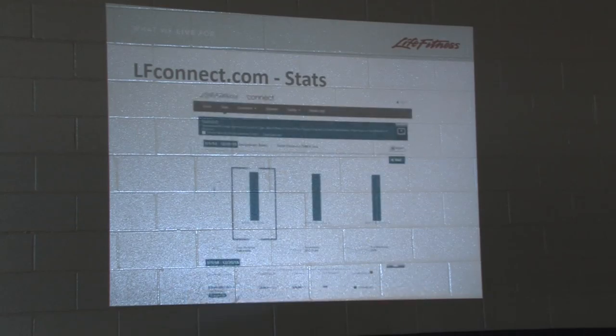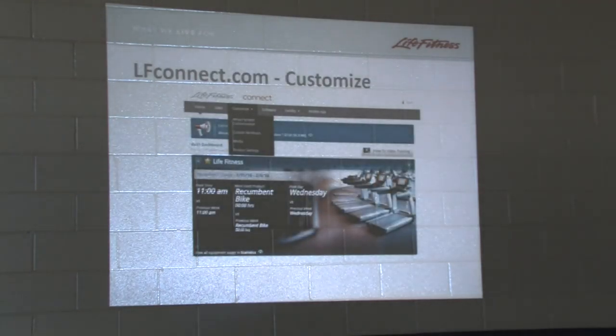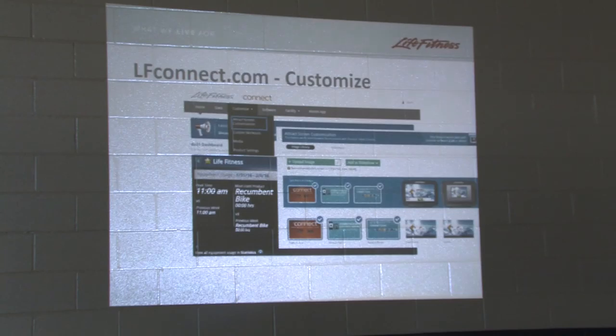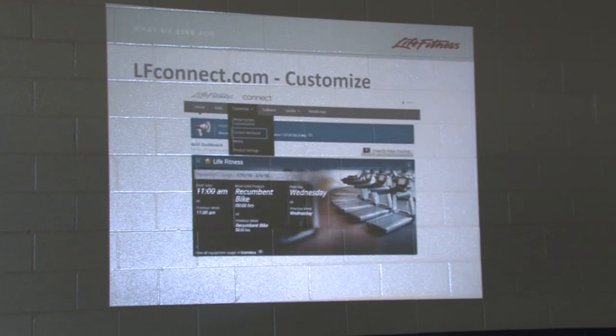Under Customize, the attract screen customization — I like to call them billboards because it's your own personal billboard. You can put up to three images to slideshow through that equipment and change them as often as you like. You upload your images, the parameters for sizes and format are listed in there. We have one club that's paid for all of their gym wipes just based on selling the ad space. You can put whatever message you want out there — community events, anything.